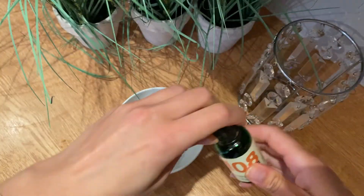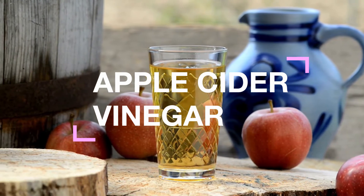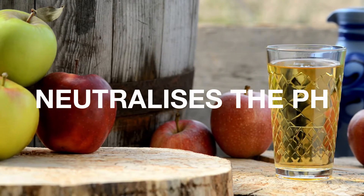Also adding rosemary drops, which is great for hair growth. I also like to add a tiny bit of apple cider vinegar to help bring out the shine in your hair. And also, as Rasoul Klee is quite alkaline, it helps to neutralize the pH.